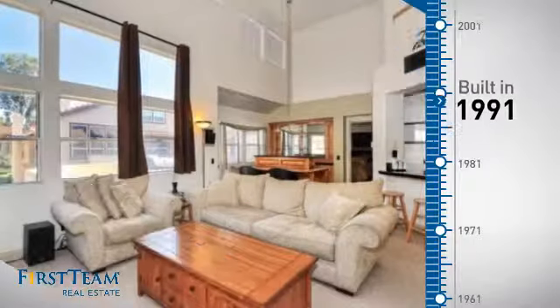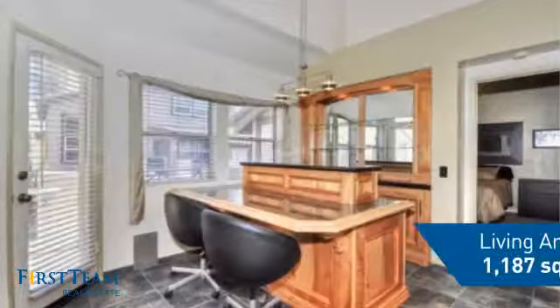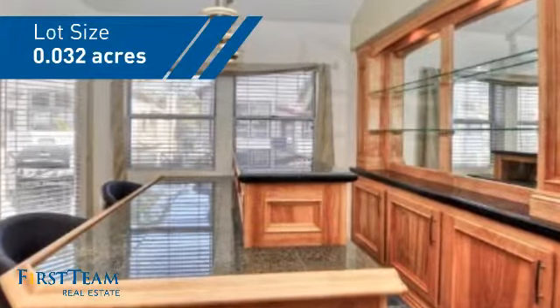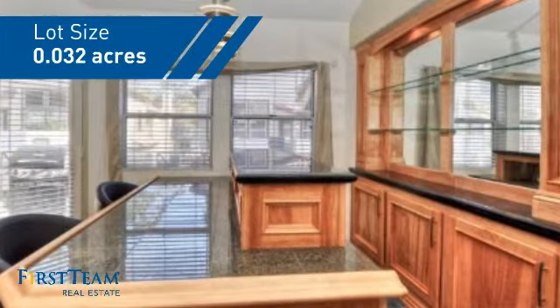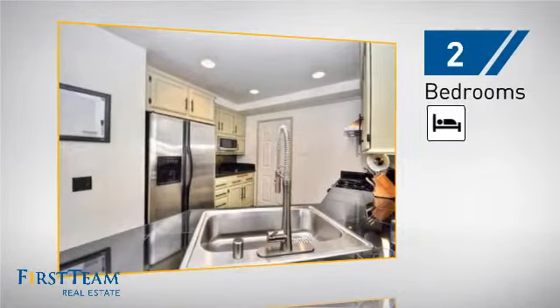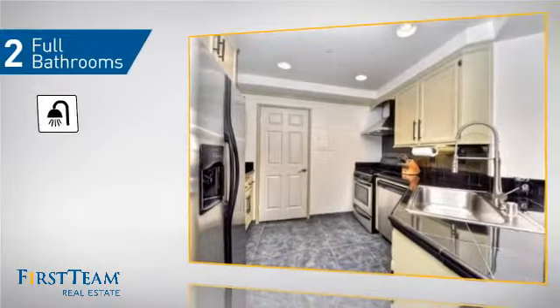This property was built in 1991 and features over 1,100 square feet of space, giving you a spacious layout to play host or kick back and relax after a long day. Inside you'll find two bedrooms so you always have a private space to come home to, as well as two full bathrooms.